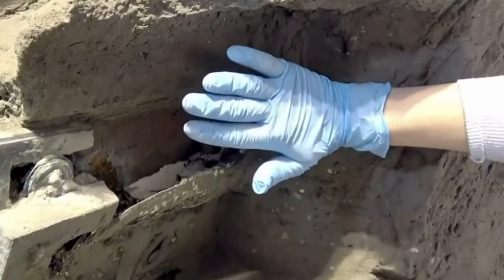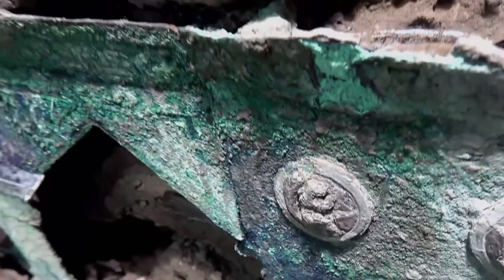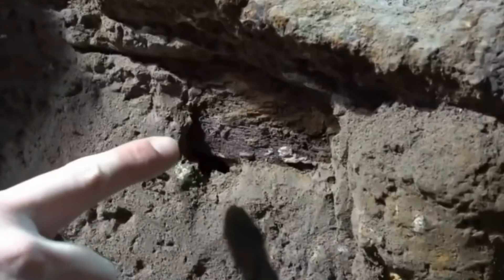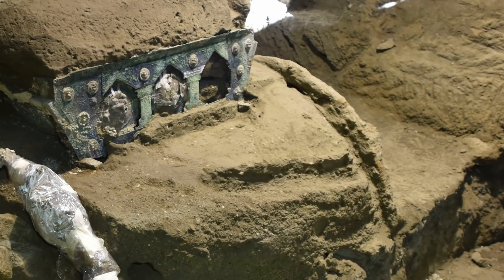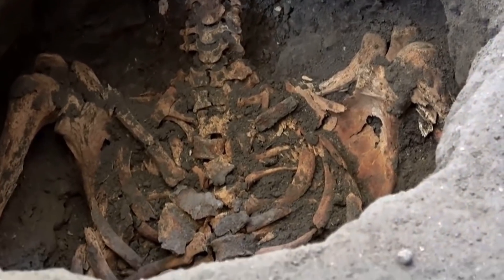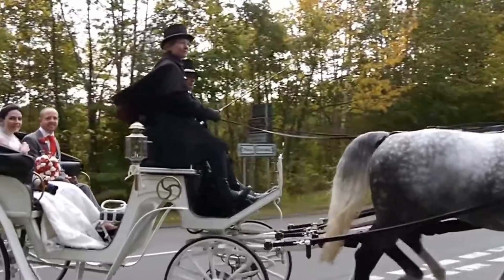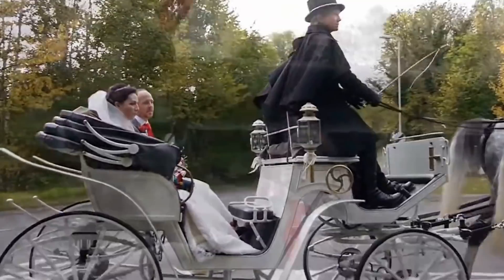The large size of the chariot suggests that it may have had a special ceremonial use, rather than being the type that people used for everyday public transport. It's even possible that it might be a pilentum — a carriage reserved exclusively for priestesses and high-ranking ladies. If so, it was probably used for marriages in exactly the same way that some modern couples still hire a carriage for their wedding day today.